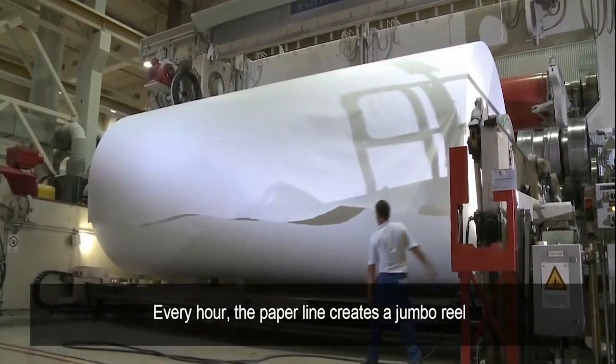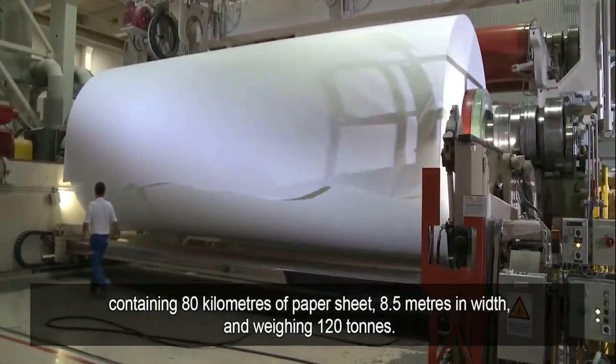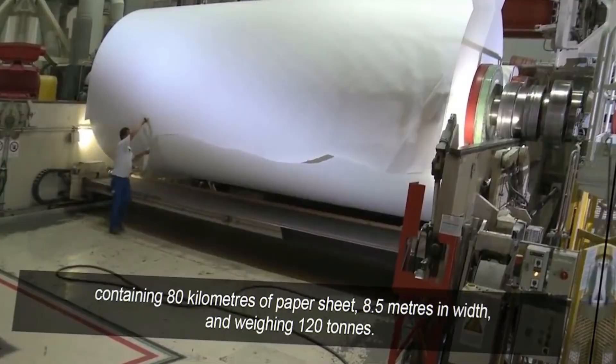Every hour the paper line creates a jumbo reel containing 80 kilometers of paper sheet, 8.5 meters in width and weighing 120 tons.